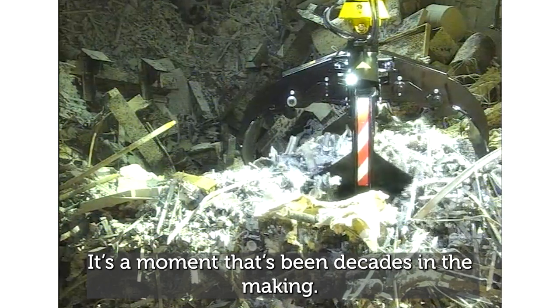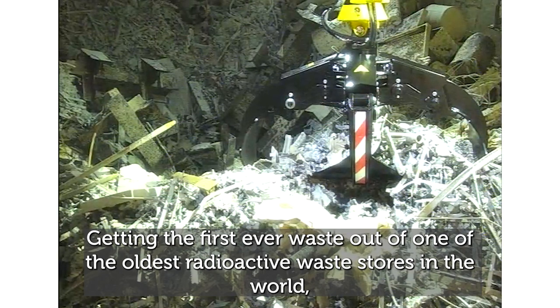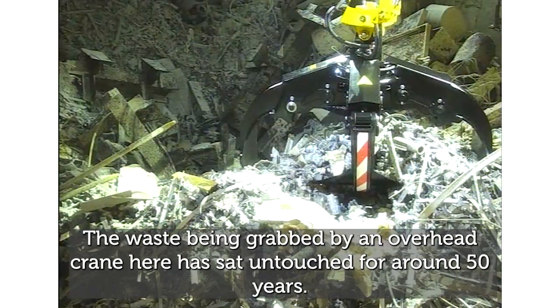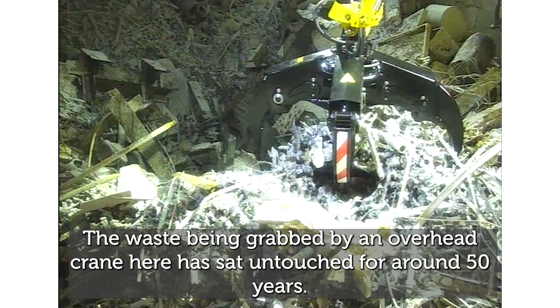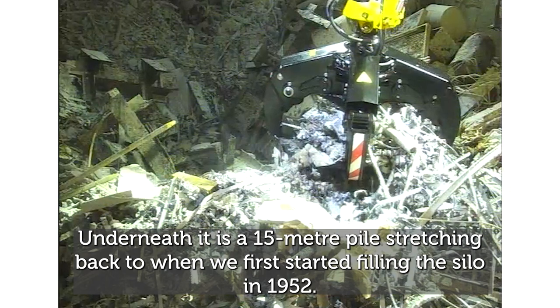It's a moment that's been decades in the making — getting the first ever waste out of one of the oldest radioactive waste stores in the world, and one of the first buildings on the Sellafield site. The waste being grabbed by an overhead crane here has sat untouched for around 50 years. Underneath it is a 15-metre pile, stretching back to when we first started filling the silo in 1952.